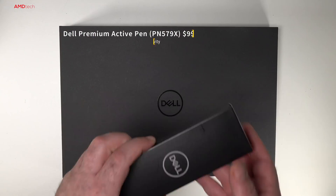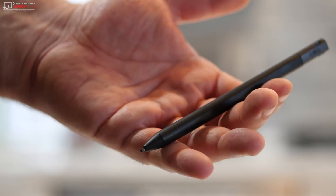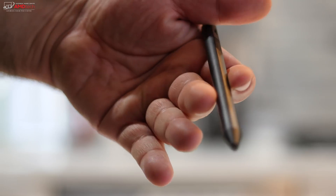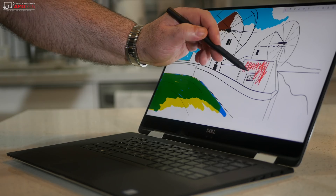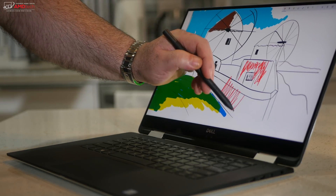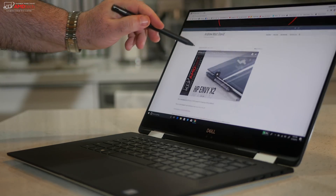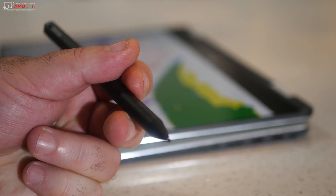For an additional $99, you can get the Dell Premium Active Pen with 4096 levels of pressure sensitivity. I thought it worked well — pressure sensitivity was spot on, palm rejection worked well, and it supports the tilt function. Overall, very good responsiveness with very little latency.